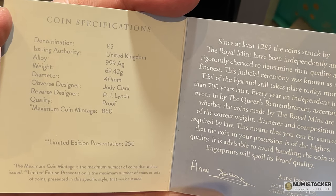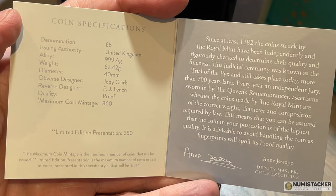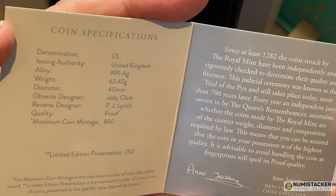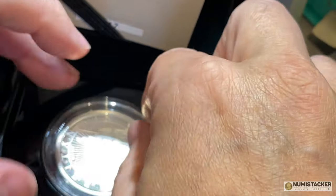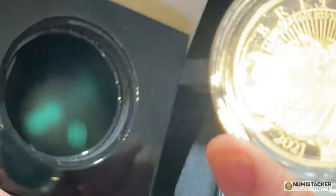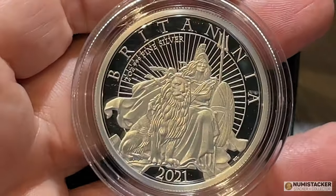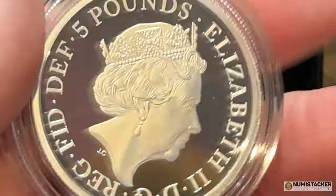There was actually a two ounce silver Britannia before, but it had the second premium design on it rather than this design. The interesting thing about this is it's got a limited edition presentation of 250 coins only, but the maximum mintage is 860 coins. The maximum is still pretty low, but what seems to have happened is this was a special release made in collaboration with one of the Mint's key distributors.